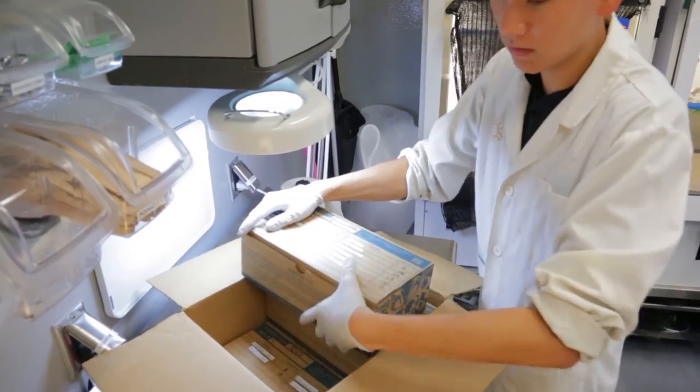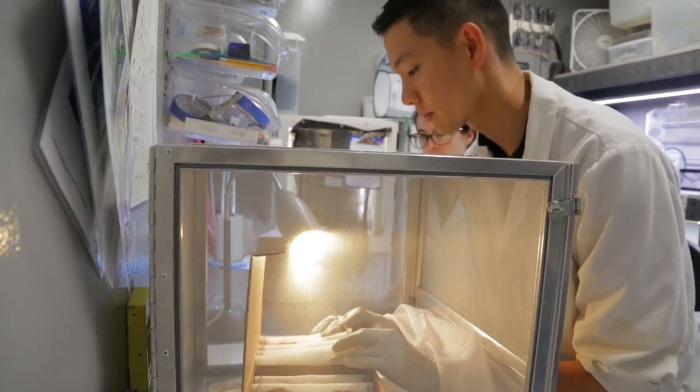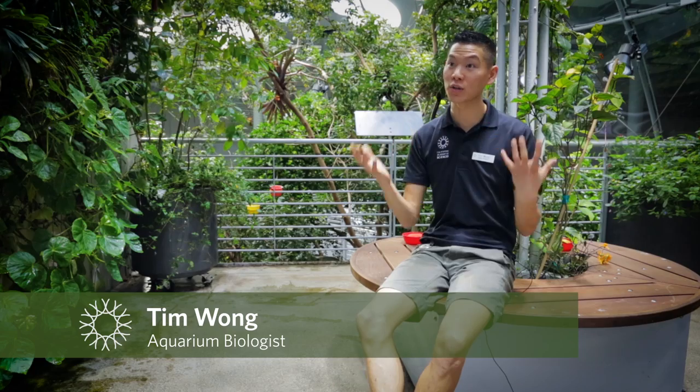We get a shipment of about a hundred to two hundred butterflies per week. They're shipped to us as chrysalis and cocoons. This stage is really easy to transport because they have a protective shell or cuticle on them.